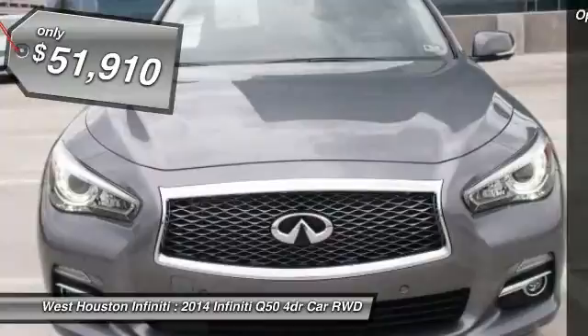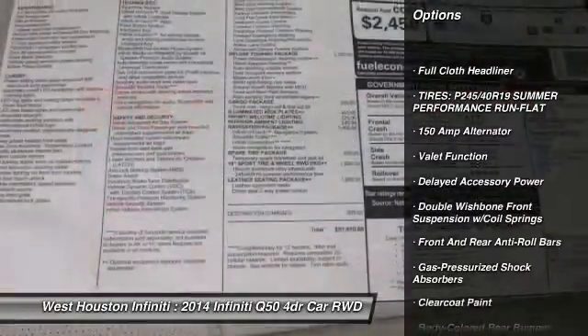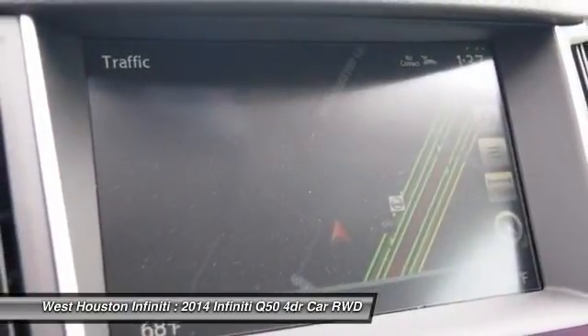Here are some of this vehicle's great options: navigation system, air conditioning, adjustable steering wheel, power steering, Bluetooth, aluminum wheels, climate control, fog lights, compass, and backup camera.